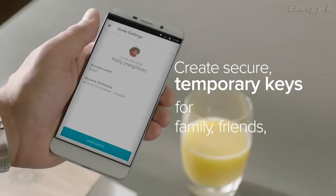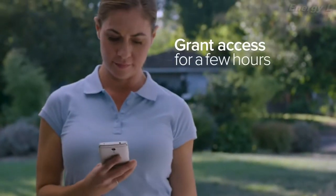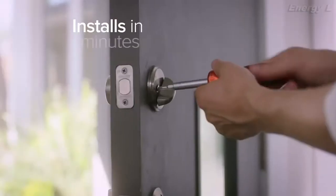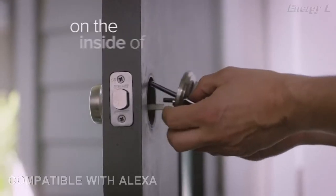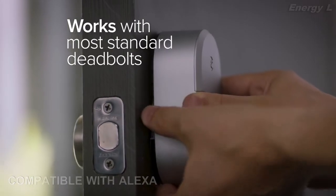Create secure temporary keys for family, friends, even service people. Grant access for a few weeks or a few hours — you decide. You never have to worry about copies of keys getting into the wrong hands again. August attaches to your existing deadbolt on the inside of your door. Installation takes minutes, and you can keep your existing lock and keys.